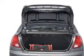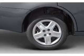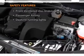Power door locks, power steering, an AM-FM stereo with a CD player, and an adjustable tilt steering wheel. If safety is a high priority, rest assured knowing that these top safety components are included.